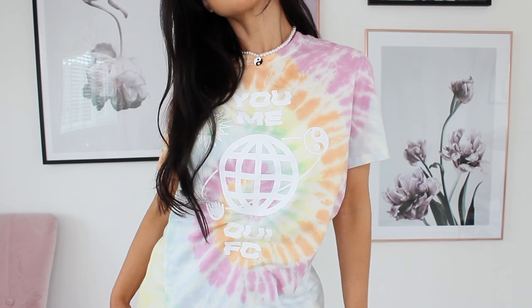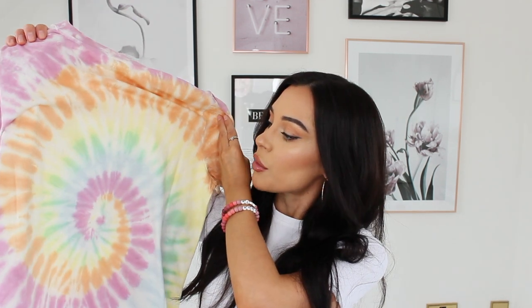The thing I actually went onto ASOS for was one or two little tie-dye bits — I'm feeling a tie-dye moment right now. I only got a couple of pieces. The first is this gorgeous t-shirt from French Connection. I love the print: it's got the yin and yang symbol, a flaming sun, the world, and then it says 'you, me, we' and 'FC' for French Connection. I really love the pastel tie-dye colors.